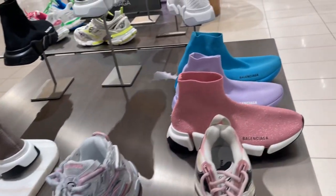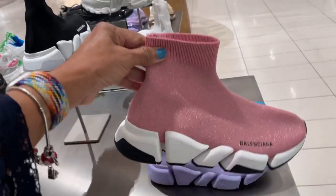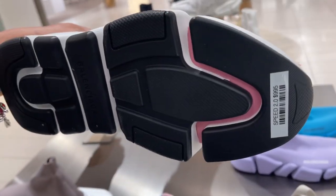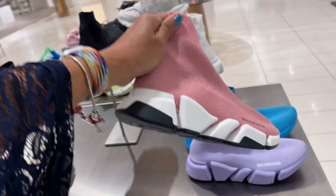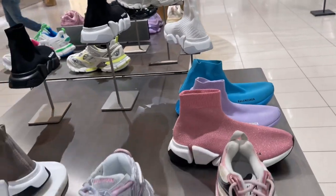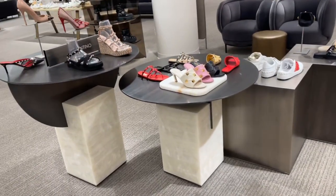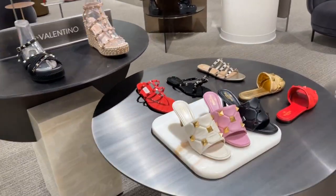$995, $1,150 — oh this is pretty, got some glitter on it. $995.